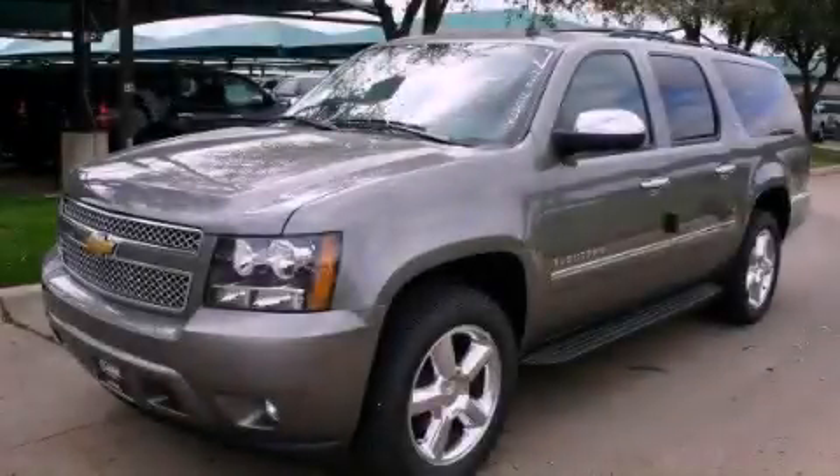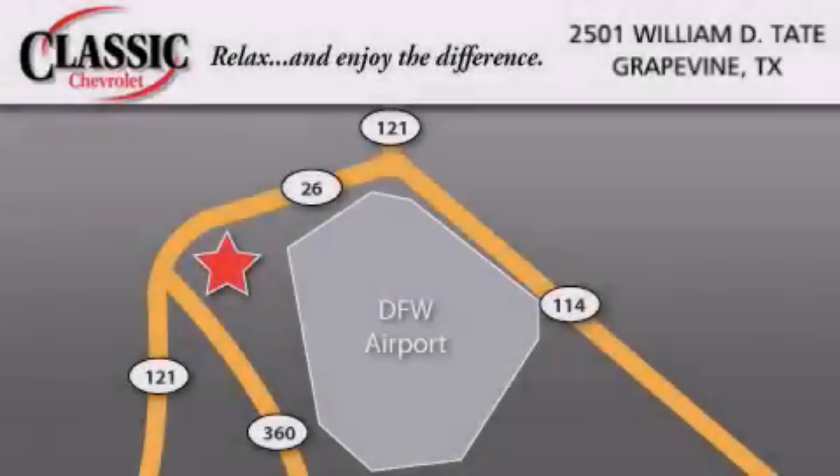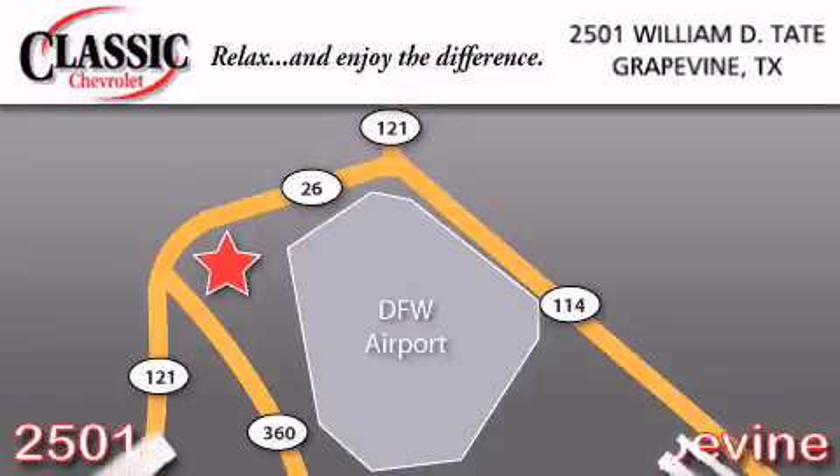Call or visit us right now and arrange your test drive today. Classic Chevrolet is located at 2501 William D. Tate in Grapevine.